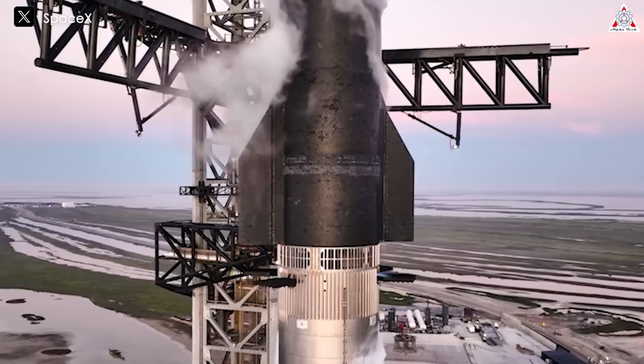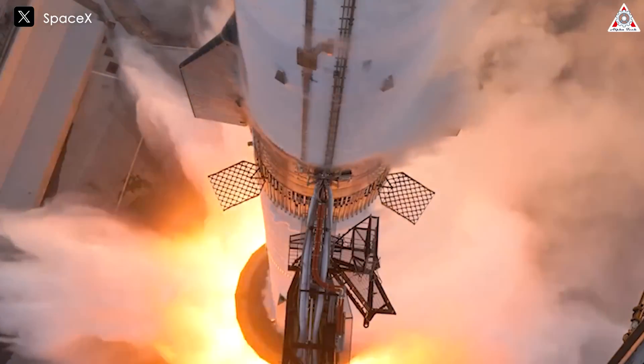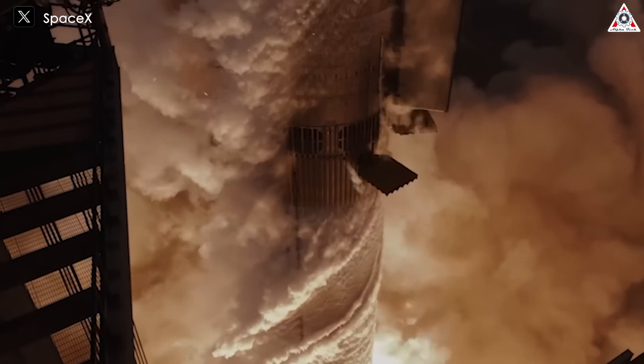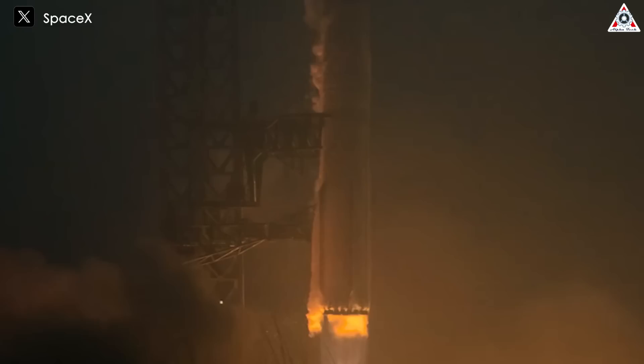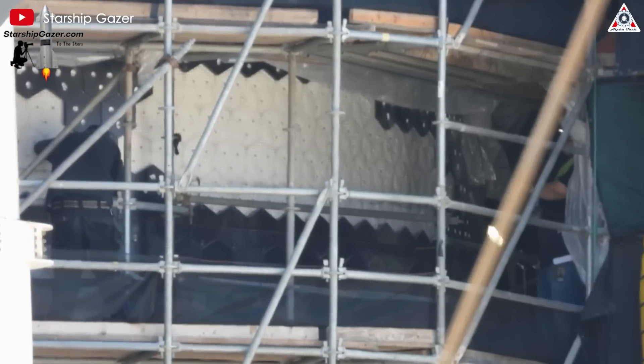Aluminum can lose half its strength at temperatures around 200 degrees Celsius and can rapidly and catastrophically melt when exposed to excessively high temperatures. Starship, on the other hand, is made of stainless steel, which can withstand temperatures of around 700 degrees Celsius before losing half its strength. This makes the issue of thermal protection a lot easier to manage. Starship's heat shield is pretty impressive, and that's not all.